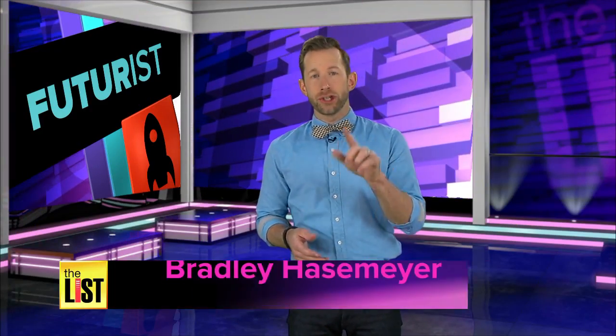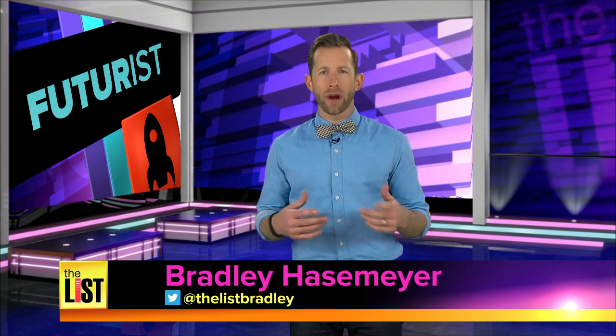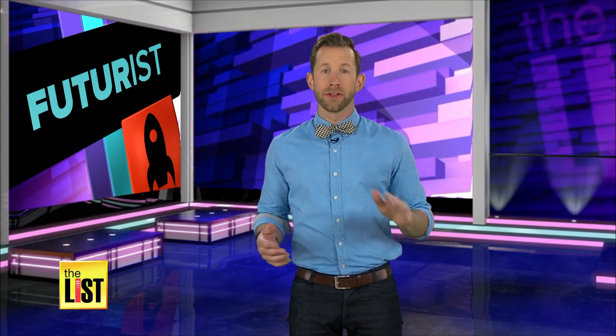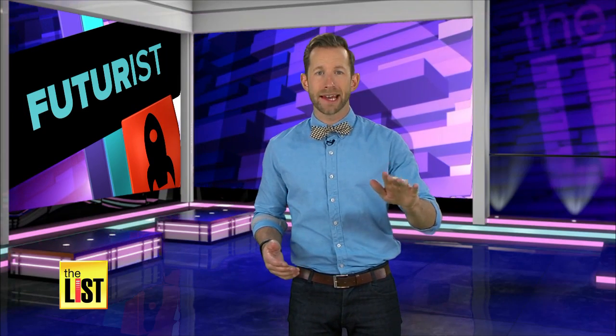If you want to enhance your style in the gym, try Athos. Their wearable tech measures biometrics and sends the info to an app, so essentially it's your own personal trainer. The public hasn't even seen their products yet, but you're about to on The Futurist.